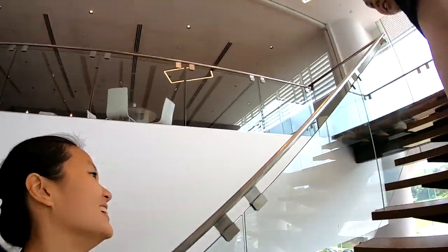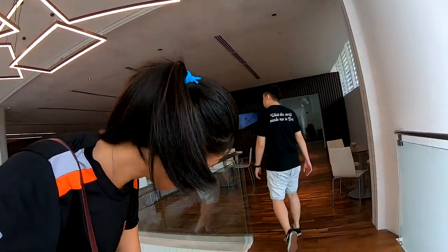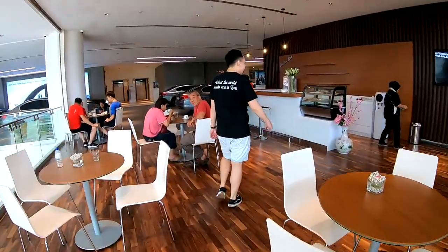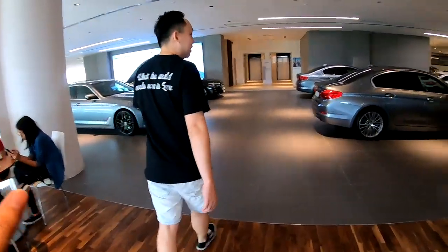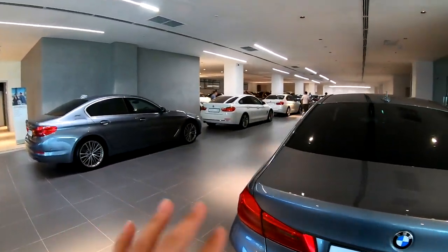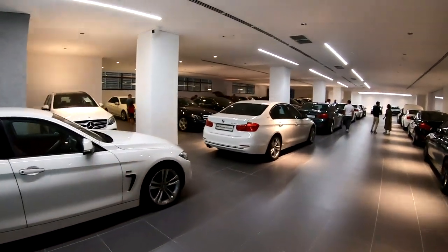Yeah, this place really has a lot of stock. There's only one escalator, but it's like a shopping mall. It's so cool because it's like an automotive shopping mall. And there are other brands around here too. Again, a cafe here, very nice.